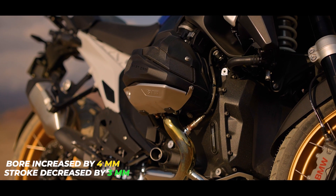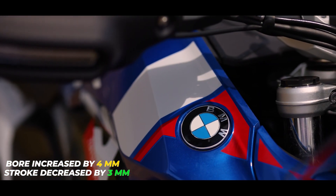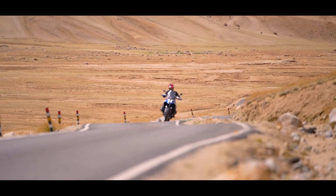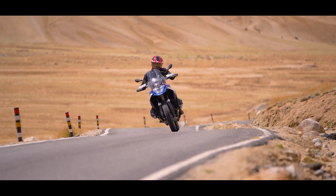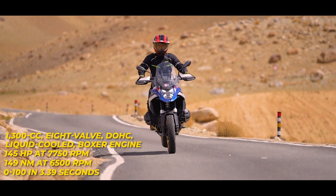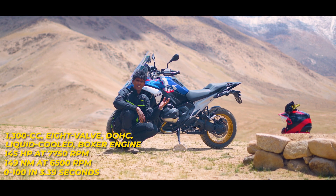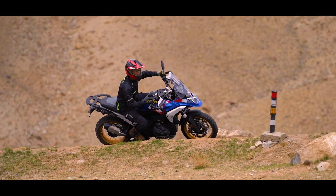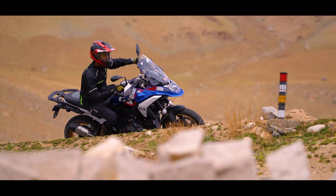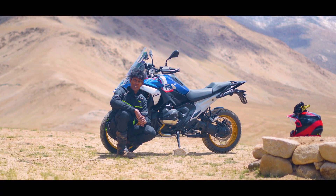My biggest highlight in the R1300 GS has to be the new boxer engine, which makes this engine's character closer to a sport bike than the previous motorcycle, but it still has everything one needs in an ADV. 145 horsepower, 149 Newton meters — and of those 149 Newton meters, you get most of it very early in the rev range from 2,500 rpm onwards. That makes this motorcycle incredibly tractable and fun to ride on off-road sections and even on twisty roads.